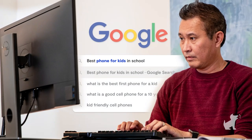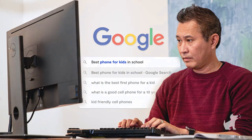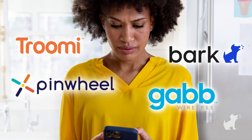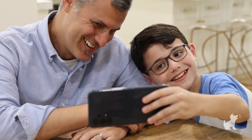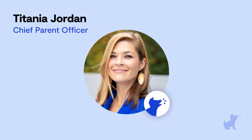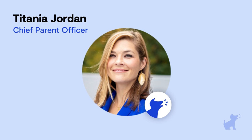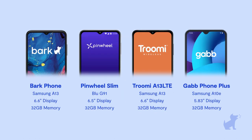If you're researching phones for kids, I bet you're probably a little confused and overwhelmed — there are a ton of options out there, but how do you know which one is best? Spoiler alert: it's the Bark Phone, and I'll explain why. Hi, I'm Titania Jordan, Chief Parent Officer at Bark, a parental controls company. Today I'm going to talk about four phones: Gab, Trumi, Pinwheel, and the Bark Phone.